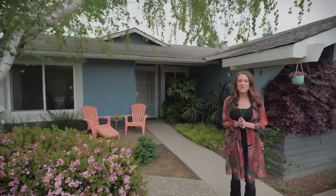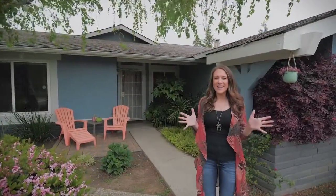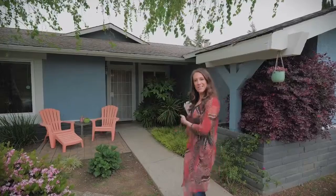Hey guys, it's Courtney Williams here from the Courtney Williams Team. I'm so excited to show you guys the property here in the Thomas. It's 1849 Banyan Creek Way. Come on in and let's go see it!